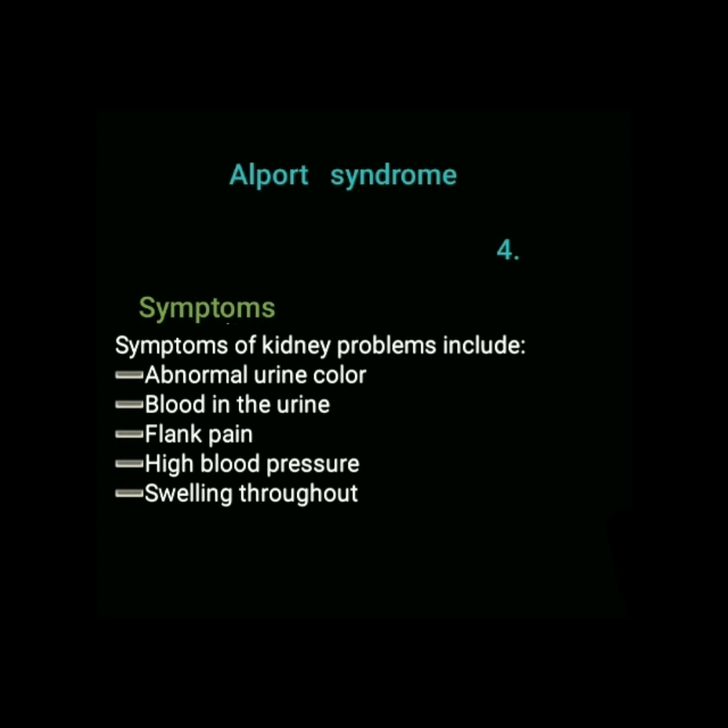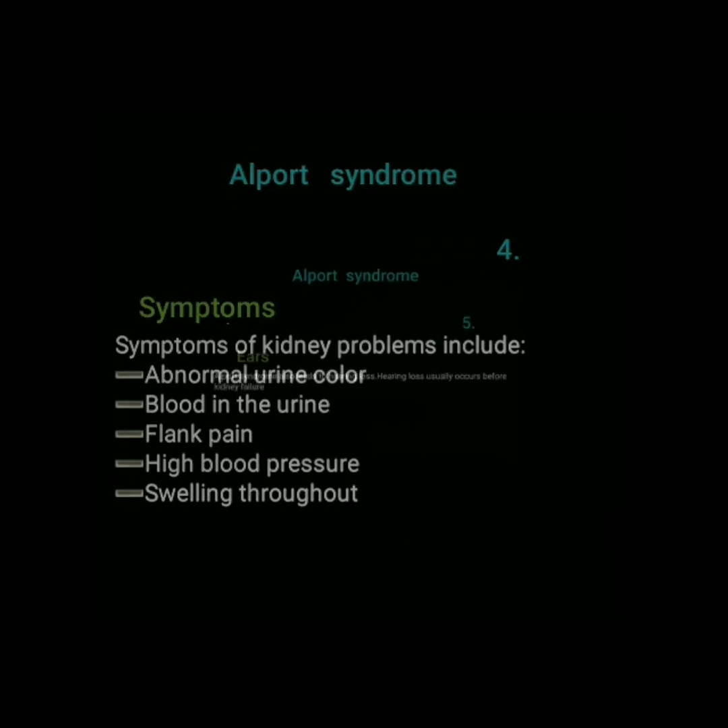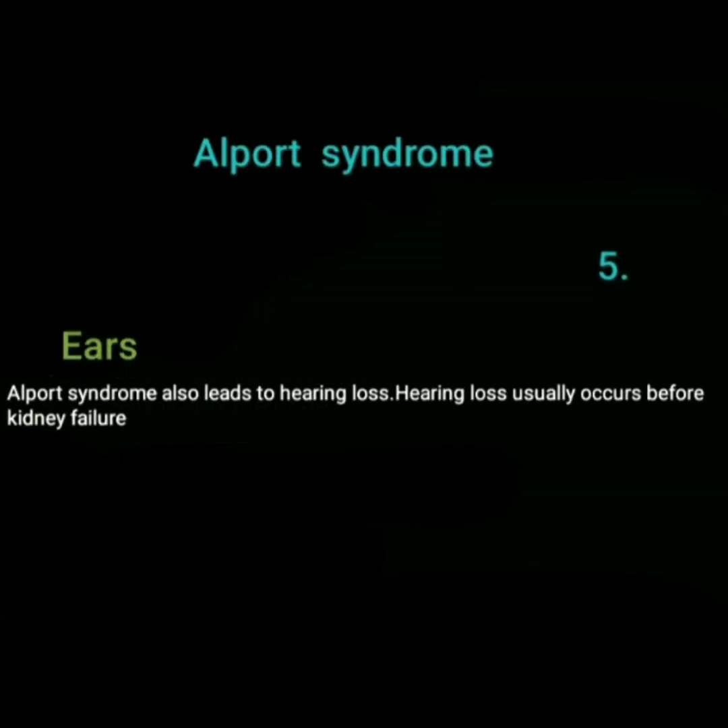Symptoms of kidney problems include abnormal urine color, blood in the urine, flank pain, high blood pressure, and swelling. Alport syndrome also leads to hearing loss, which usually occurs before kidney failure.